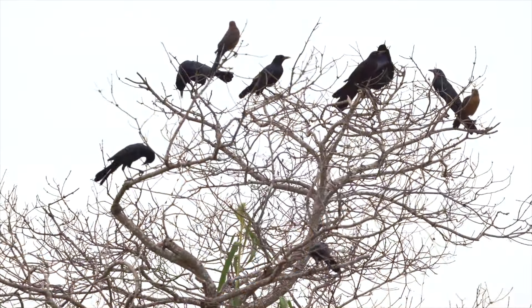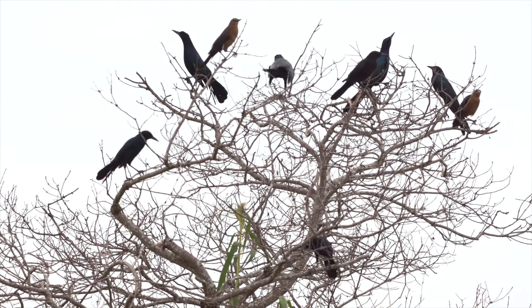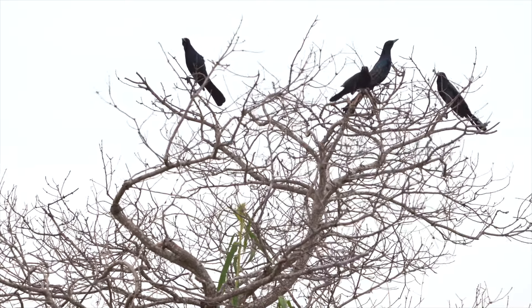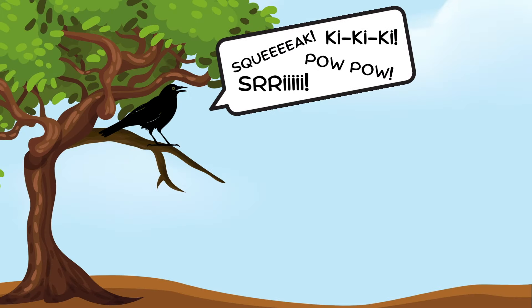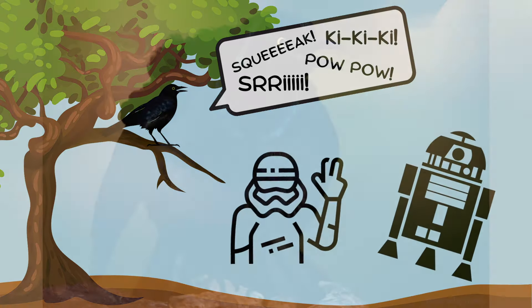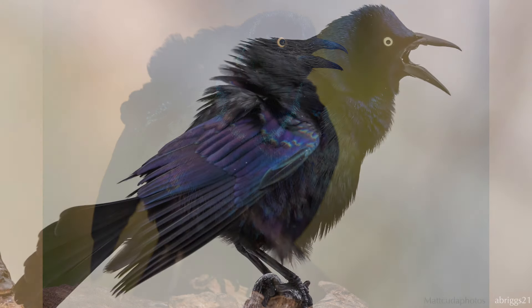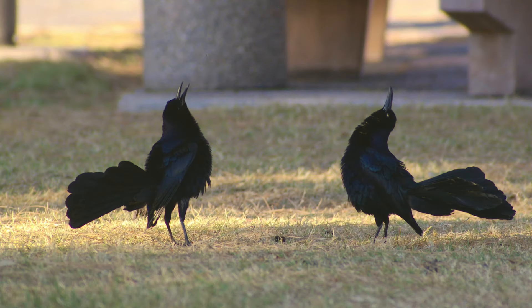Grackle displays are just neat and accompanied by complex squeaks, whistles, rapid-fire clacks, and a sound that has been described as a rusty gate hinge or machinery in need of lubrication. To me, some of their vocalizations sound like they're right out of a Star Wars movie. The common grackle does the gate hinge sound very well, puffing itself up and deflating repeatedly with accompanying squeaks. The great-tailed grackle can sometimes be seen pointing its bill skyward and puffing up while making an impressive array of calls.